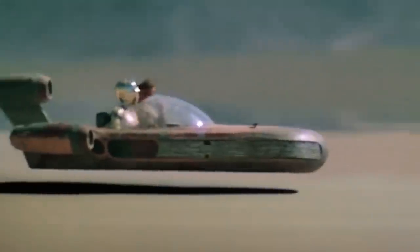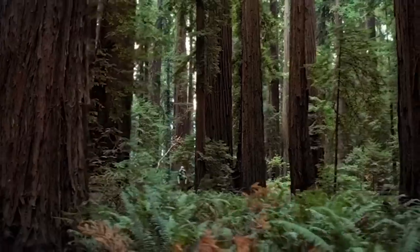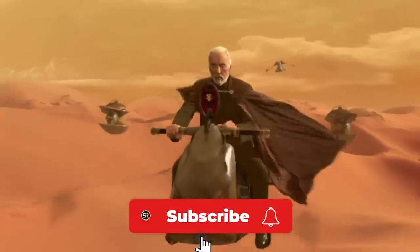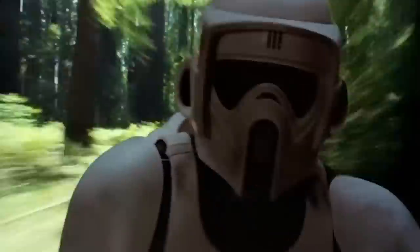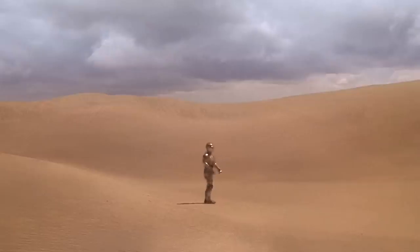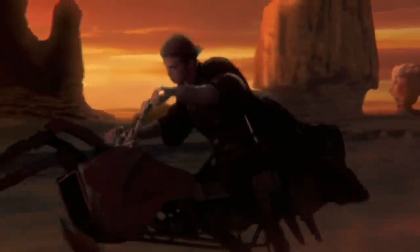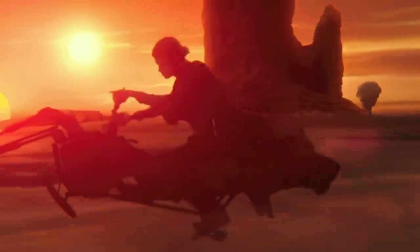Whether it's Luke Skywalker's X-34 land speeder or the speeder bikes first seen in Return of the Jedi, fast-moving hover vehicles seem to be the way to get around in a galaxy far, far away. Terrain is no longer a problem as long as you practice the George of the Jungle principle — watch out for that tree! Given the amount of ground that has to be covered in their search for the missing droids and Death Star plans, it seems like speeders would be the weapon of choice when it came to getting around on Tatooine.